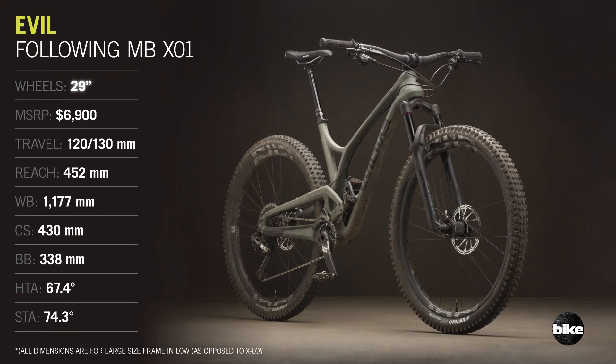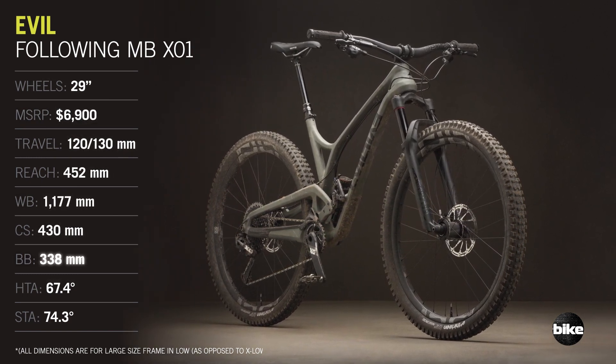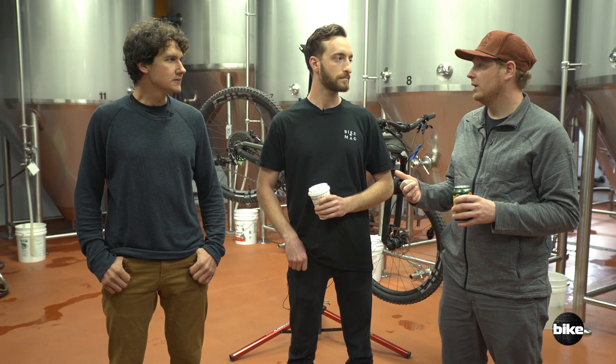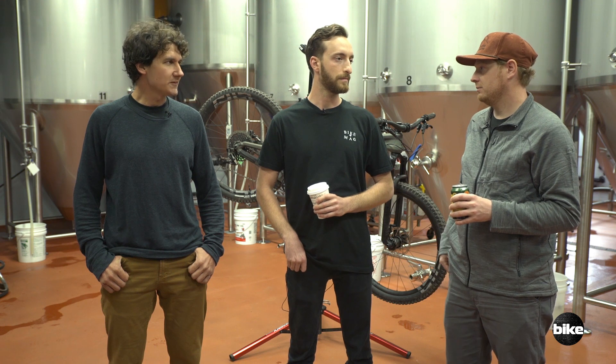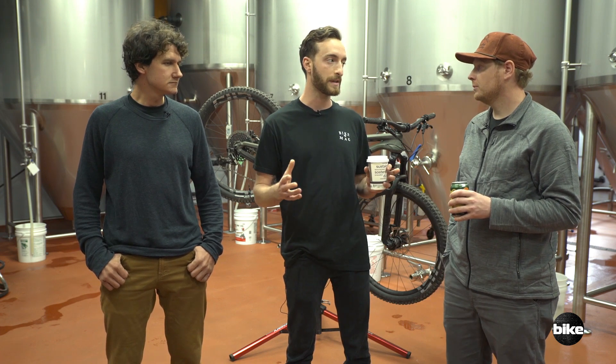It's a short travel 29er designed for rippers. It has the same exact travel as the IBIS Ripley, but it's a very different bike. Kind of similar on the uphill though — the Ripley edged it out for climbing efficiency and overall performance. I gave the Ripley a 10, but I gave this a 9.